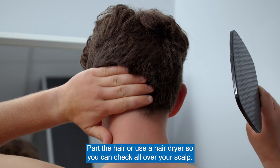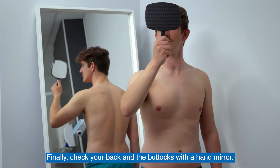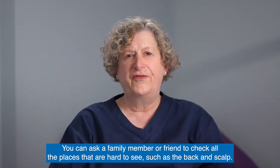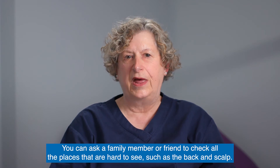Part the hair or use a hair dryer so you can check all over your scalp. Finally, check your back and the buttocks with a hand-mirror. You can ask a family member or friend to check all the places that are hard to see, such as the back and scalp.